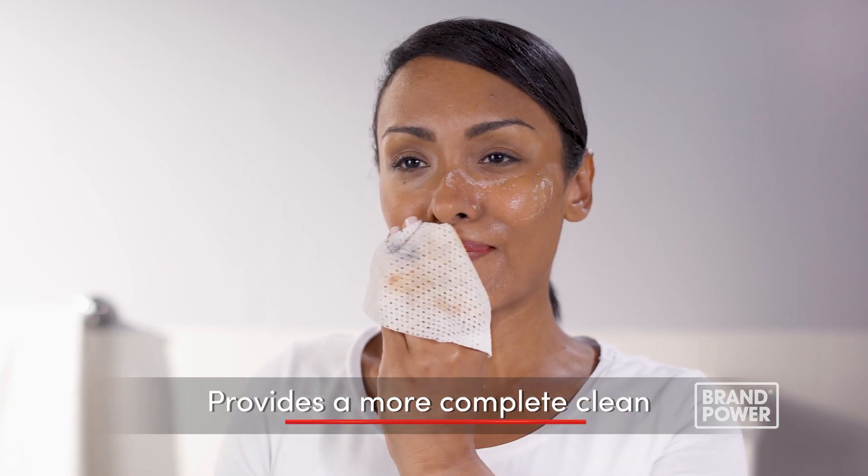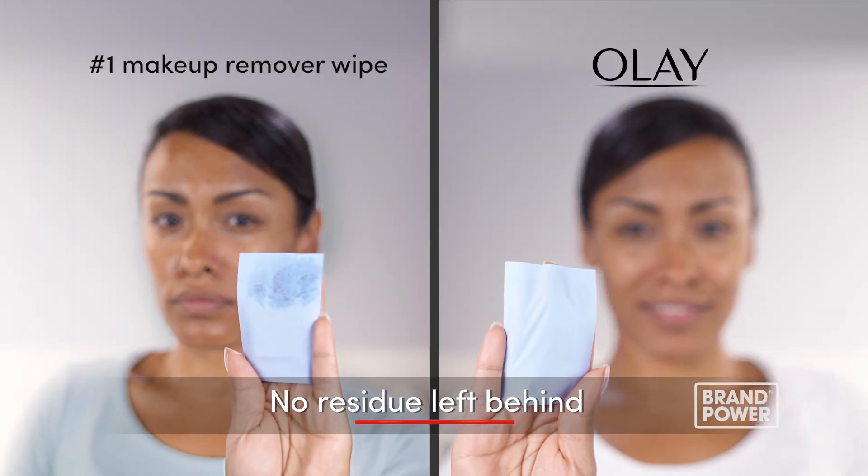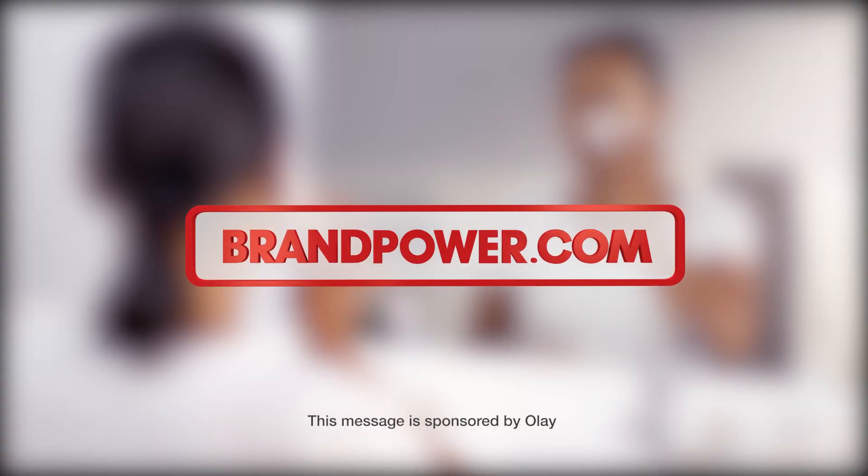Plus, each wipe provides a more complete clean than the number one makeup remover wipe without leaving behind residue. For a more complete clean, try Olay Daily Facials. Brand power — helping you buy better.